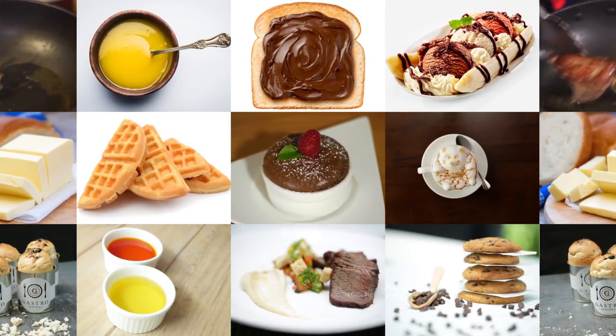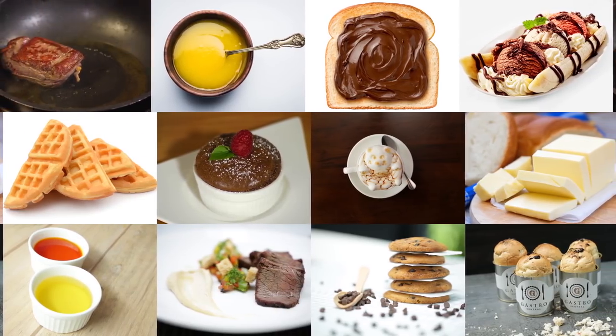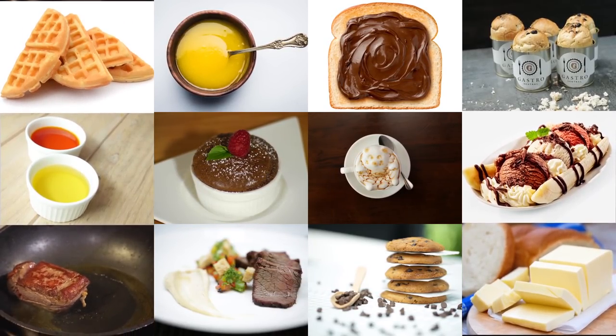With such versatility and merits, it is no wonder that Malaysian palm oil is favoured worldwide.